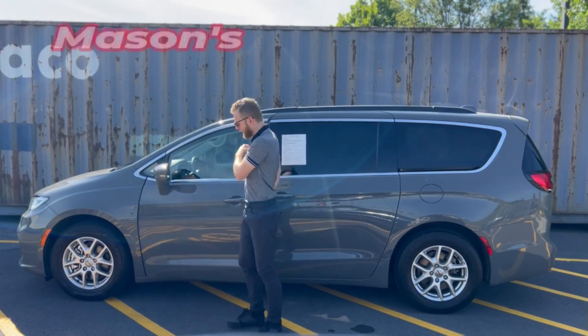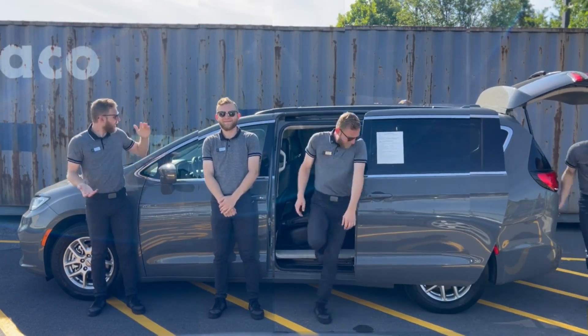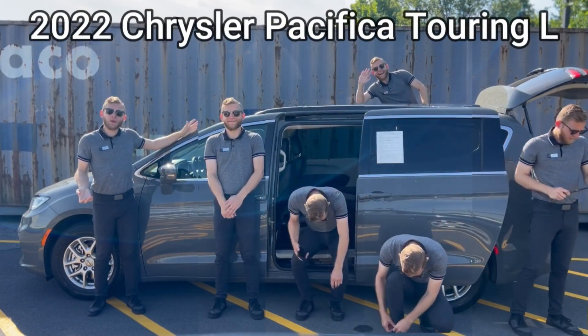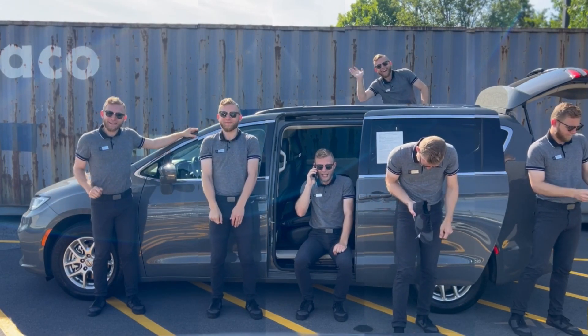Hey guys, welcome back to Mason's Motor Show here at Tri-State Nissan, episode 6 today. We're taking a look at this beautiful 2022 Chrysler Pacifica Touring L. I brought some friends with me today. Let's take a closer look.